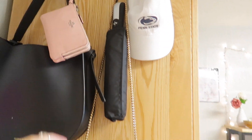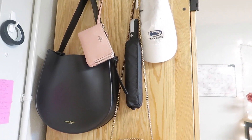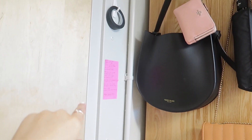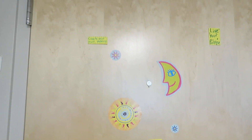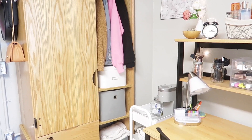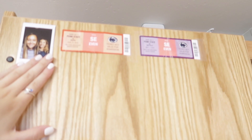I guess we could start in this area. It's not the most organized thing, but I have a few purses and bags hung up over there. I also have my class schedule hung up there, and that's our doorstop on a little command strip. My roommate put up these really cute things on our door.